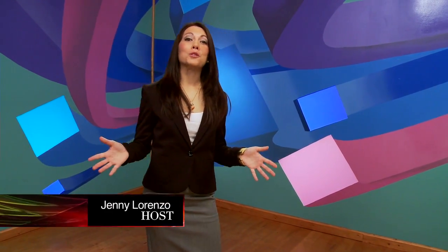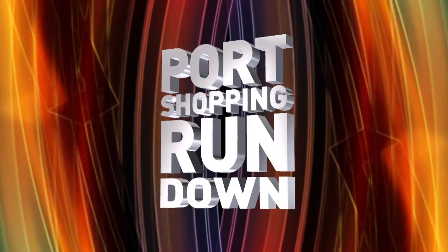They say that diamonds are a girl's best friend, but guys, don't worry, because for you I've got the Port Shopping Rundown, and here it is. Hi everyone, I'm Jenny Lorenzo with your Port Shopping Rundown of Essentials at Diamonds International.